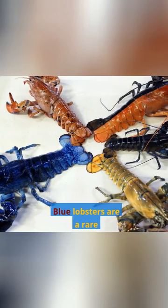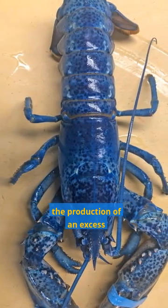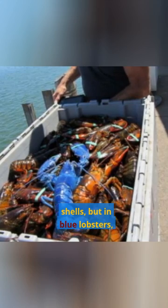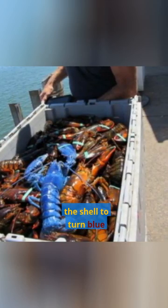Blue lobsters are a rare color variant of American lobsters. They are caused by a genetic mutation that results in the production of an excess of a protein called astaxanthin. This protein is responsible for the red color of lobster shells, but in blue lobsters, it is produced in such high levels that it causes the shell to turn blue.